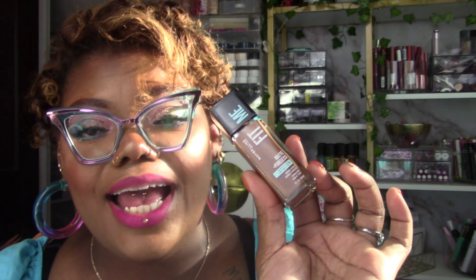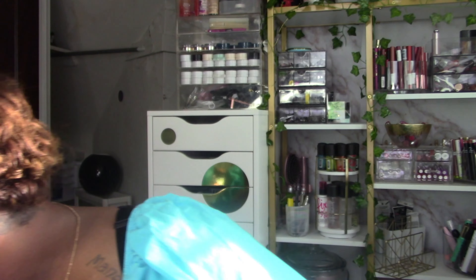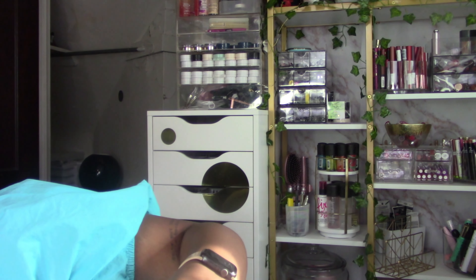I also bought something I haven't worn in so long - the Maybelline Fit Me Matte and Poreless foundation. I think it's been reformulated. It says wears up to 12 hours for normal to oily skin. It was $10.99 - it used to be $5.99. I used to love Maybelline Fit Me and I got the matte and poreless because it takes me back and I want to play with it in 2024.